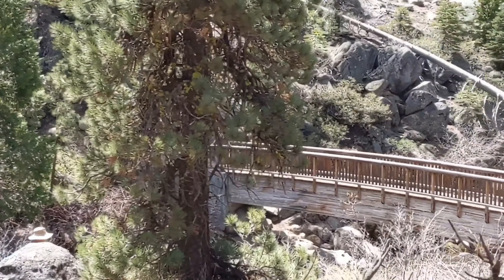The Columns of the Giants is a short hike highlighting a geological formation — columnar basalt. It's very similar to the Devil's Postpile, located near Mammoth, California.